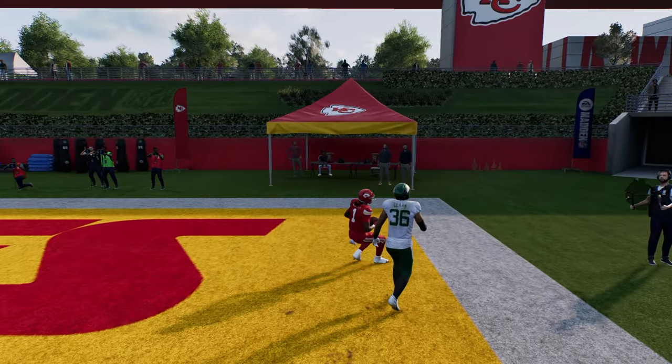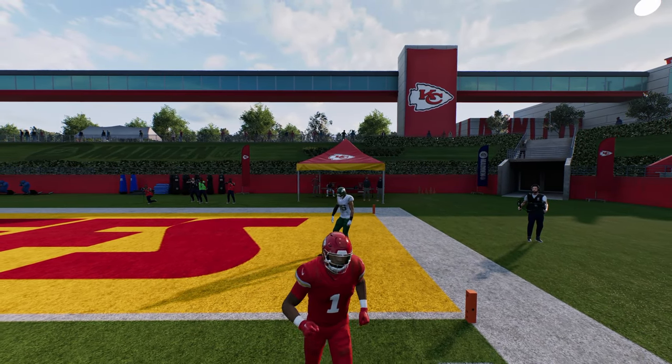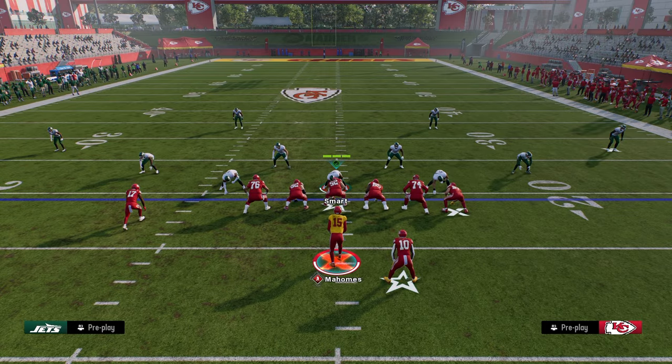If you want to check out more about the Colts offense, make sure you join the school community at school.com slash Cody Ballard. The link is in the description below.